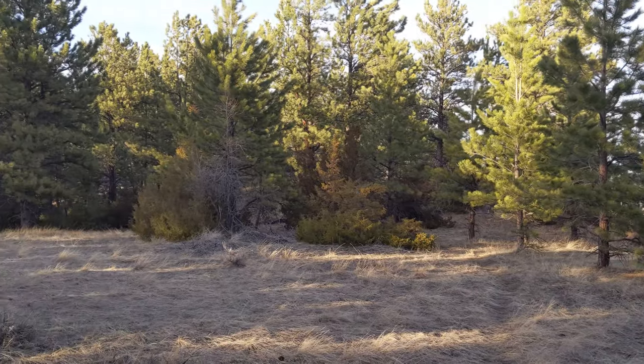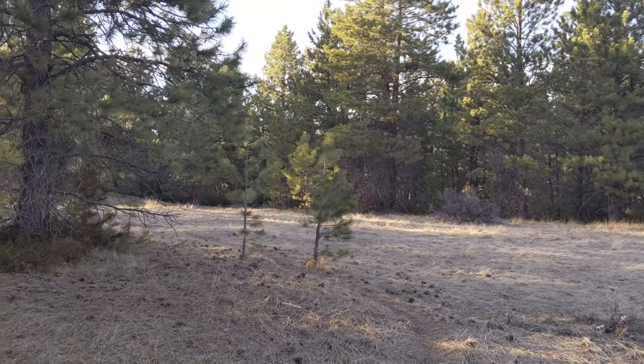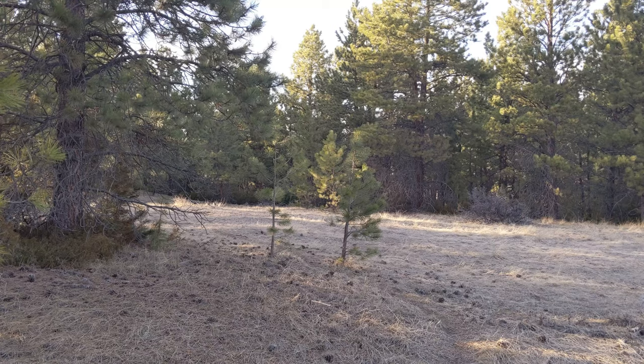This little section where you see a lot of ponderosa pines — the trail can continue on when you're walking along the rim of the ridge, or you can go down this direction and follow it through the pine woods.